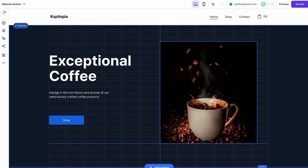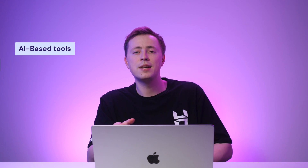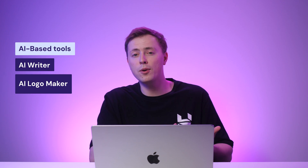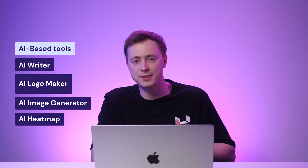It will save you a lot of time as it offers everything one would need to create a website, like unlimited bandwidth, free SSL certificates, SEO tools, and e-commerce specific features. Not only that, but you'll also benefit from multiple AI-based tools such as AI Writer, AI Logo Maker, AI Image Generator, and AI Heatmap to speed up your content creation process.